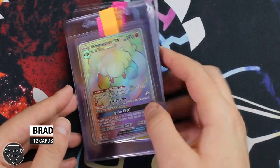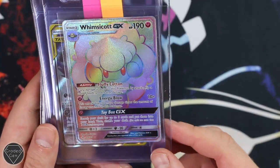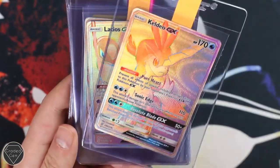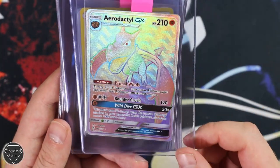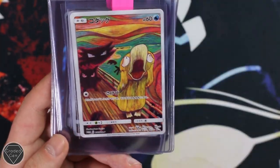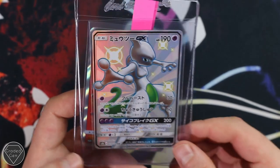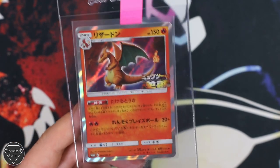Our next submitter is Brad — Brad seems to send in every single month. We're going to start off with the Whimsicott GX from Unbroken Bonds. Look how amazing that Mega Sableye and Tyranitar GX looks from Unified Minds — absolute stunning artwork there. Keldeo GX, Latios GX, Aerodactyl GX — that's pretty cool, almost like a dinosaur, really really nice. Eevee from Shiny Vault. And then of course the Psyduck Munch, the Pikachu Munch — two of those. The Mewtwo GX Darth Vader Tube, always going to be popular, Mewtwo GX from Ultra Shiny. And then we're going to end it with the Charizard Pokemon movie promo. Brad, as usual, thank you very much for your submission.